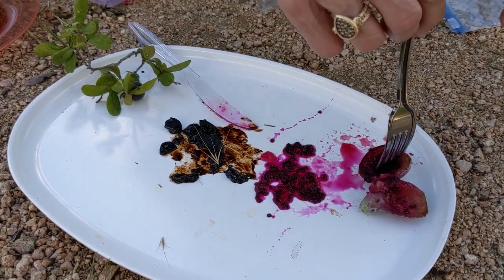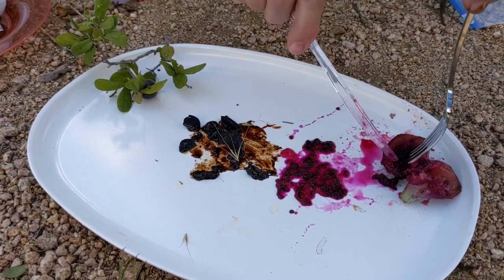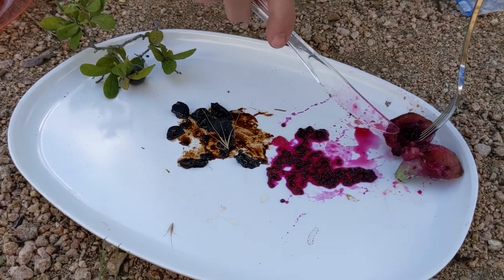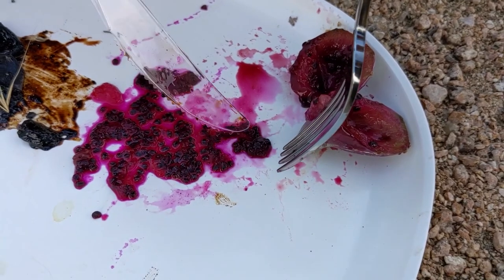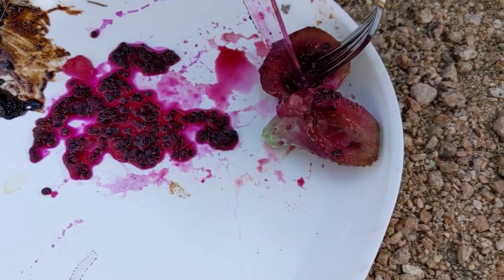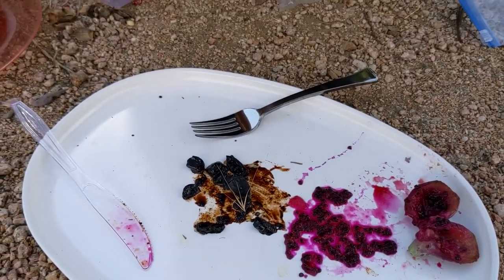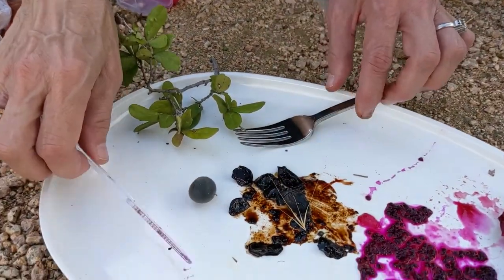This is a cactus — a prickly pear tuna. I'm using a knife and fork with it because it has little spines on it. Cactus have two kinds of spines: those long spines you know to stay away from, and little bitty short ones that get into you. Look at all the seeds hidden in here with the sweet pink fruit.